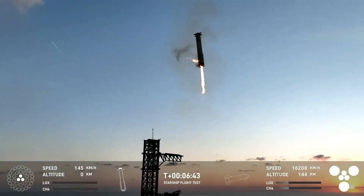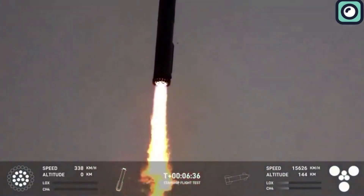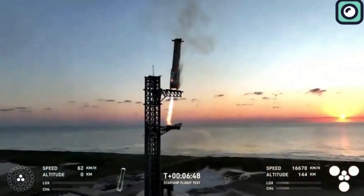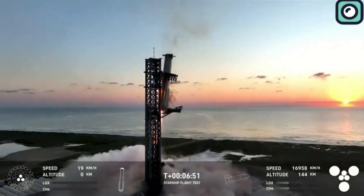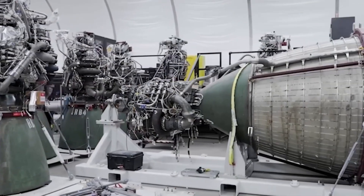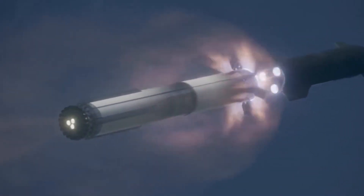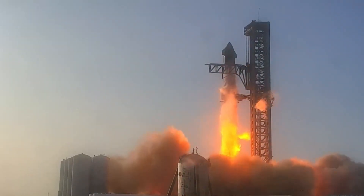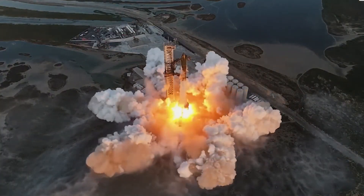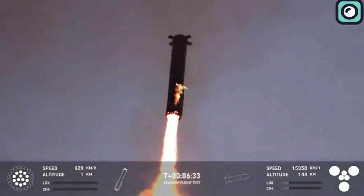As the Raptor engines are throttled down during this phase, the combustion process may result in visible flames as the remaining fuel is burned off and heat is released from the nozzles. Additionally, any remaining residual fuel or gases within the engine bay can ignite upon contact with the hot surfaces of the booster, creating the fiery visuals. SpaceX engineers are aware of these effects, and the booster is designed to withstand them without damage. The flames are not indicative of any malfunction; rather, they are a byproduct of the incredible heat and energy involved in decelerating the booster from such high speeds.